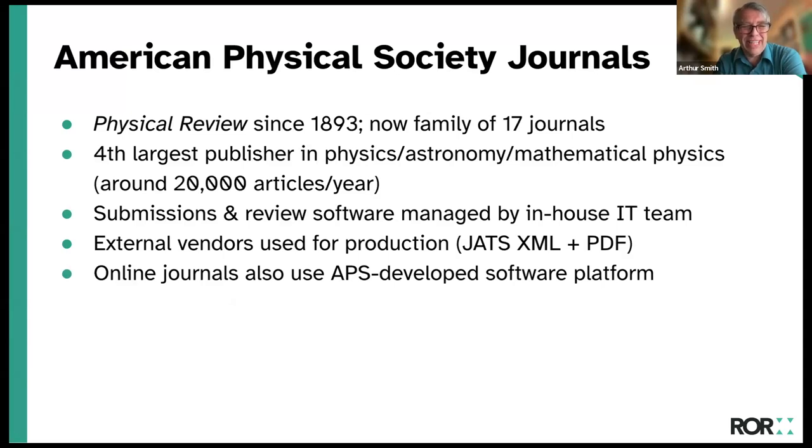We cover physics, astronomy, and mathematical physics. We have an in-house submissions and review system, and for the online journals we also use external vendors for production of XML and the published PDF files.